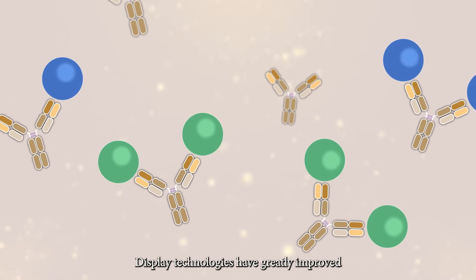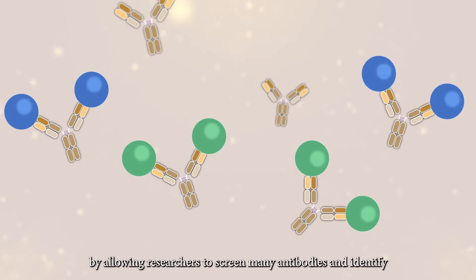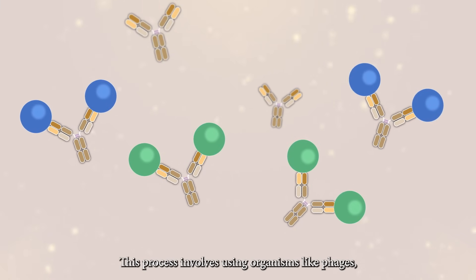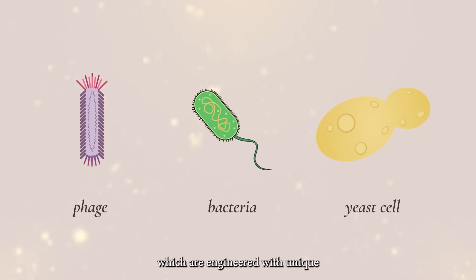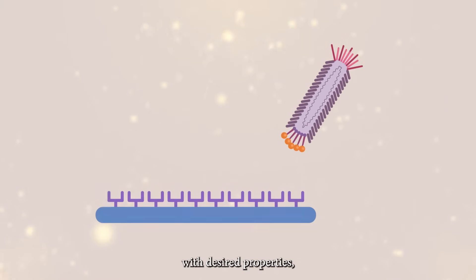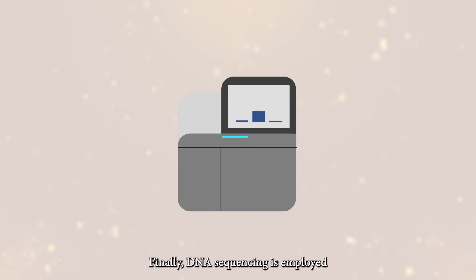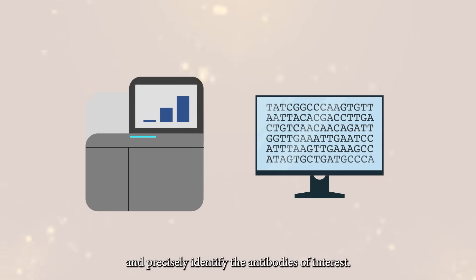Display technologies have greatly improved the antibody discovery process by allowing researchers to screen many antibodies and identify the ones that bind specific targets of interest. This process involves using organisms like phages, bacteria, or yeast cells, which are engineered with unique DNA fragments that they express as proteins. A functional screen is then used to find cells with desired properties, such as binding to antigens from HIV or SARS-CoV-2. Finally, DNA sequencing is employed to analyze the selected libraries and precisely identify the antibodies of interest.